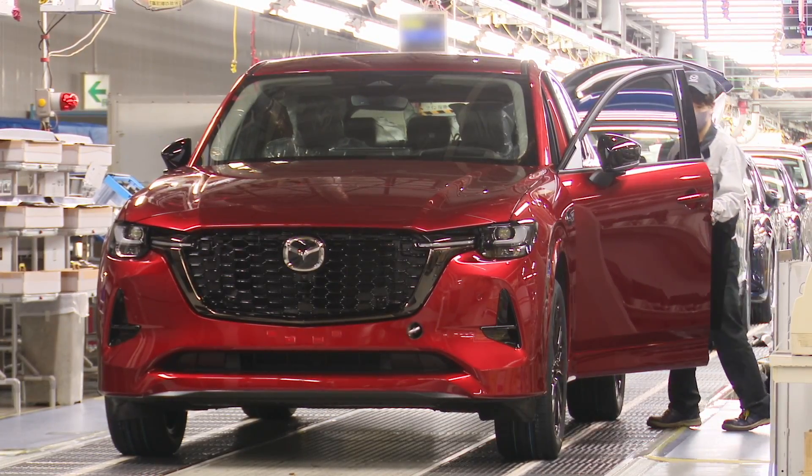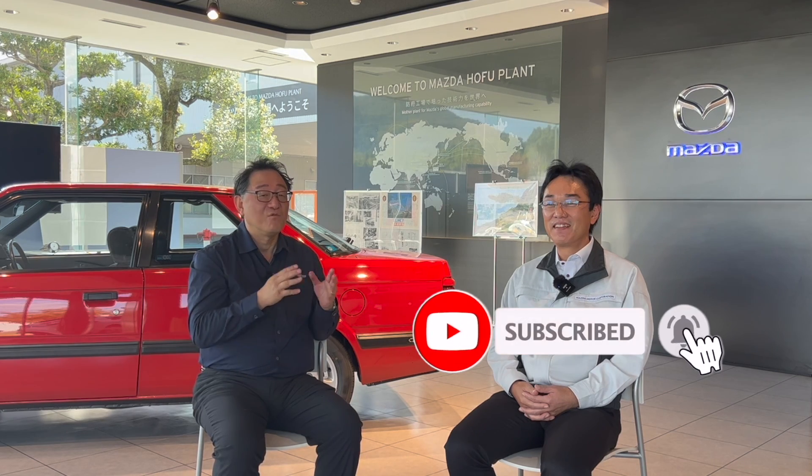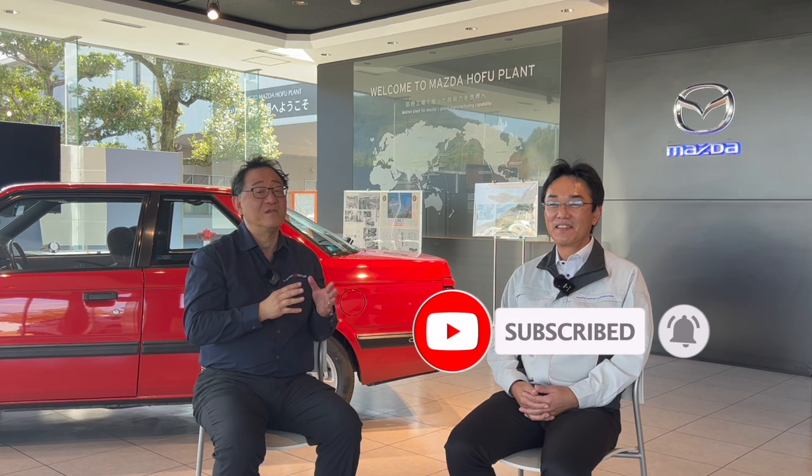Thank you so much for watching this long but very important video. We're very thankful that you watched, because it points out the key difference between Mazda's production system and others. I truly believe, especially after touring the manufacturing facility, that they do indeed have the best manufacturing system in the world, and it's very evident in their products. I hope you learned something from our video — there's a lot more to come. I'm signing off for now. Until next time, we'll see you later.